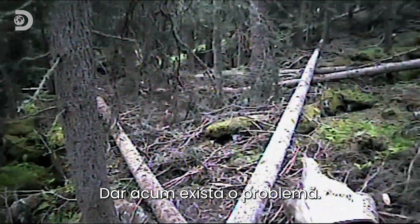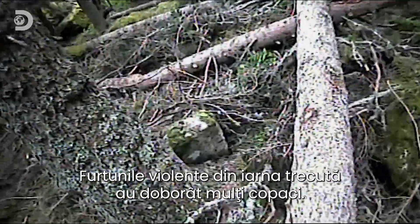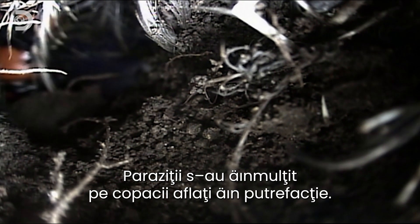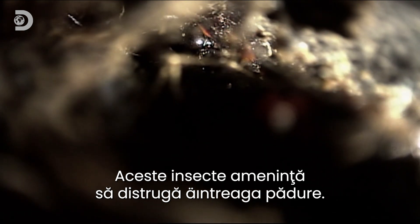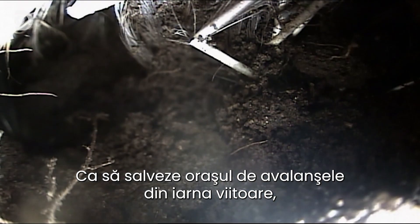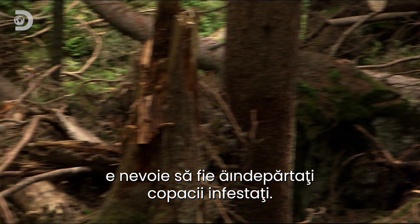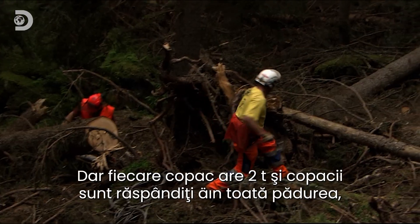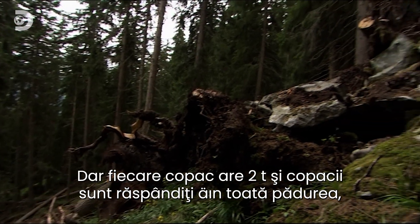But right now there's a problem. Last winter's violent storms felled hundreds of trees. The rotting trees have become a breeding ground for parasites. And now a plague of these insects threatens to destroy the entire forest. To save the towns from next year's avalanches, they desperately need to clear the parasite-infested trees. But the trees weigh over two tons each, and they're scattered across the mountain forest, miles from any road or track.